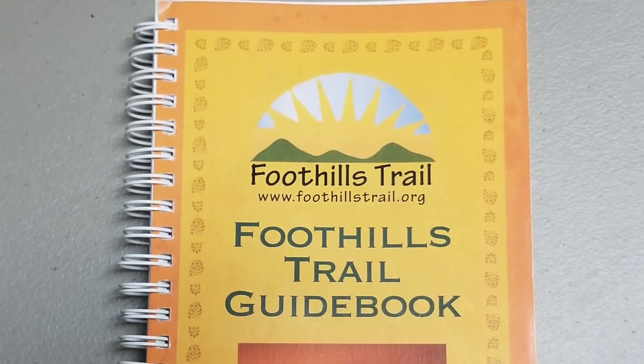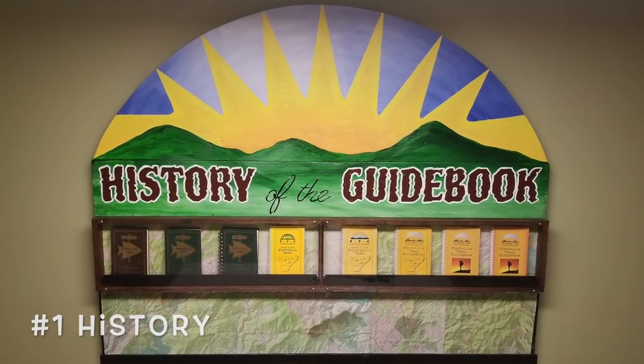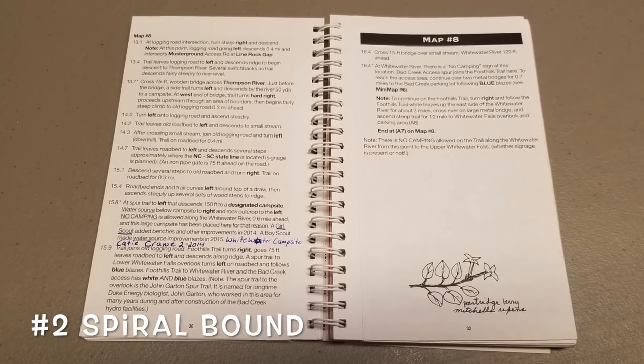We're going to start with the official guidebook put out by the Foothills Trail Conservancy. This book has a long history — you can see the display I have up from our annual meeting. This is the seventh edition; it started in 1983 with a little brown one and has been changed and improved over the years. One thing I like is that it's spiral bound — it lays out flat, you can fold it over backwards, which makes it a lot easier to use.